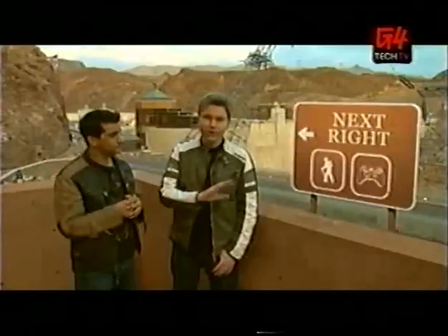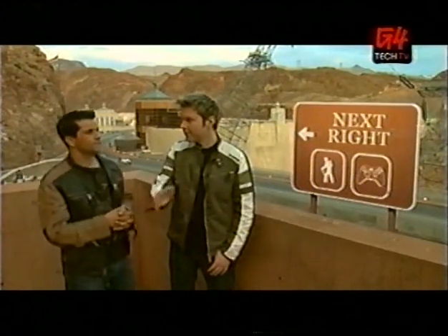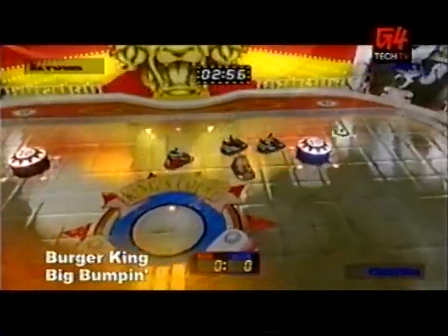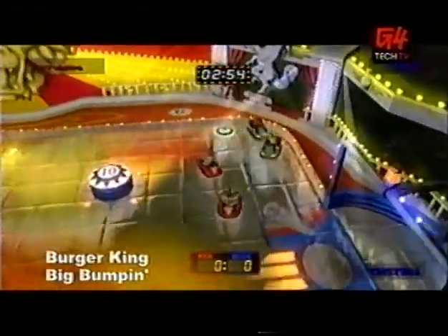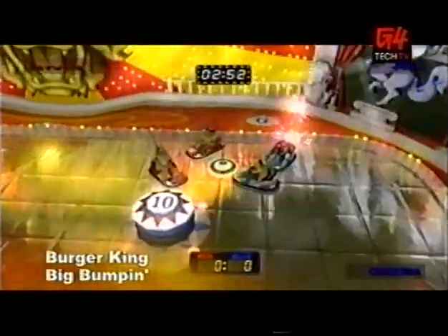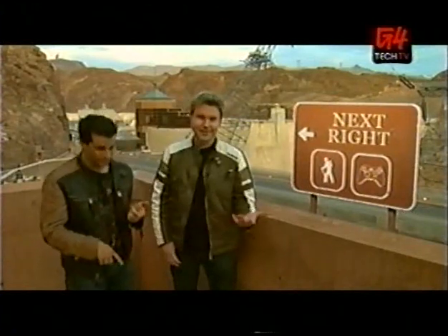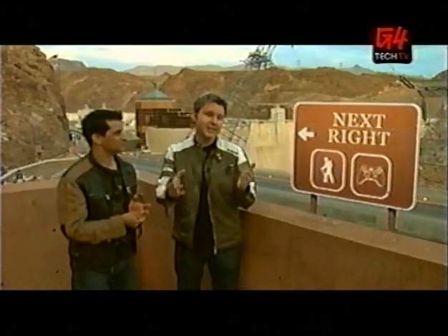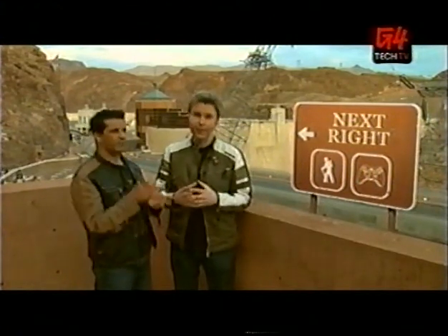Well, gameplay — they're all totally different. The bumper cars in Big Bumpin' reminded me a lot of some of the levels in Fusion Frenzy, which makes sense since Blitz Games made both. Every one of these games could have been a mini-game in some other bigger thing. Honestly, they could have all been downloadable or put on one disc.